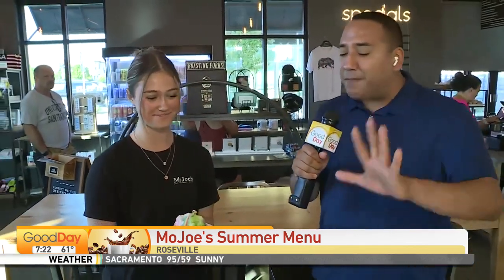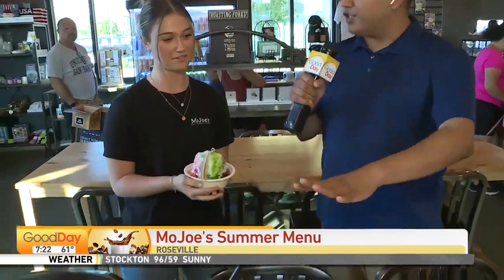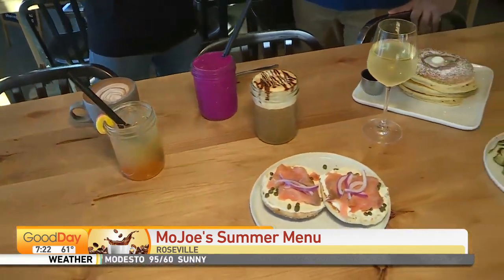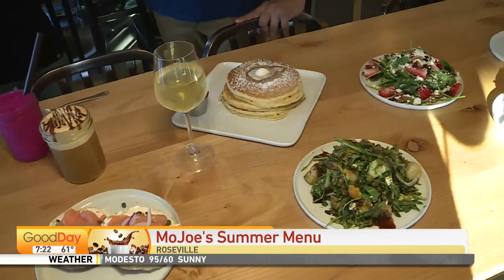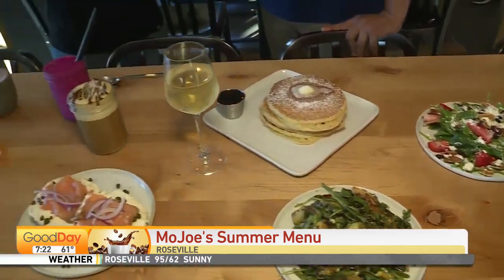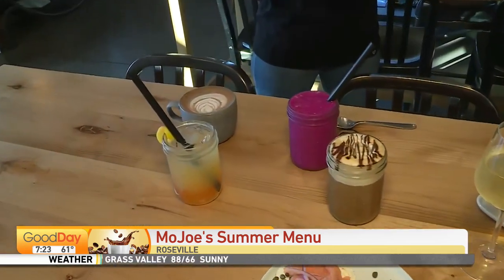Absolutely delicious. You guys have a lot of kids that come into Mojo's because you've got ice cream and other stuff. Can people buy these throughout the year, or is it just a summer thing? As of right now, these are for sure summer. Some of our smoothies are here full-time. We just brought these two on this month, which we'll probably keep for a while.